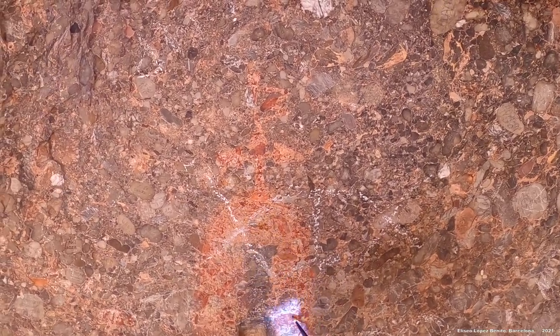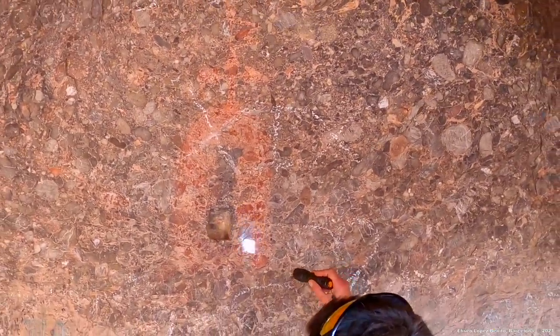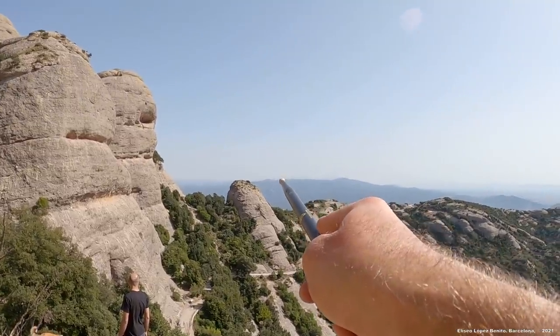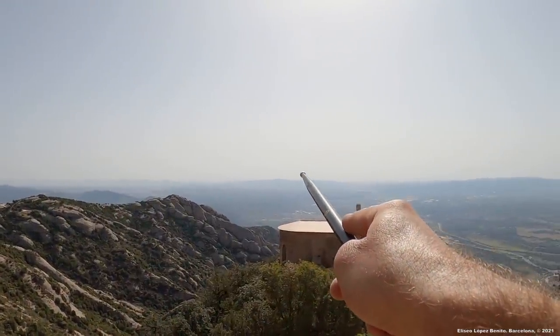Y sobre la piedra, es increíble. No hay ningún tipo de publicación al respecto. El Moncau, la Mola, el Tibidabo.